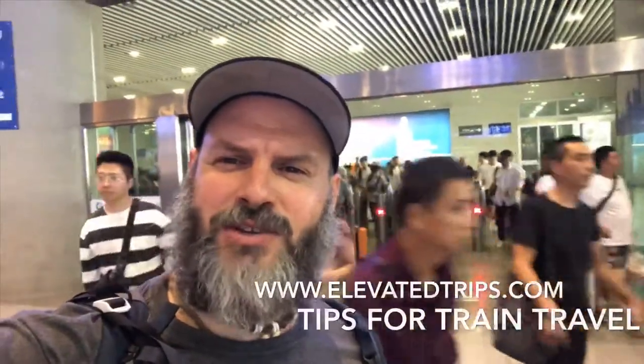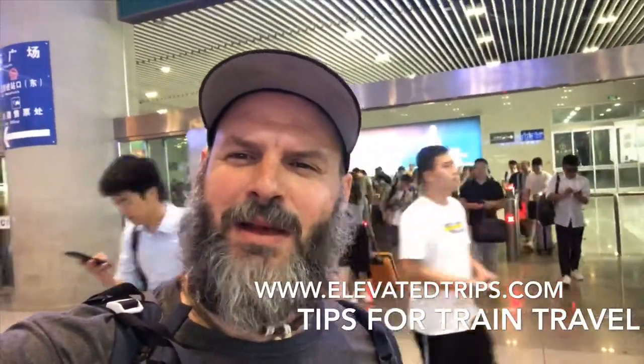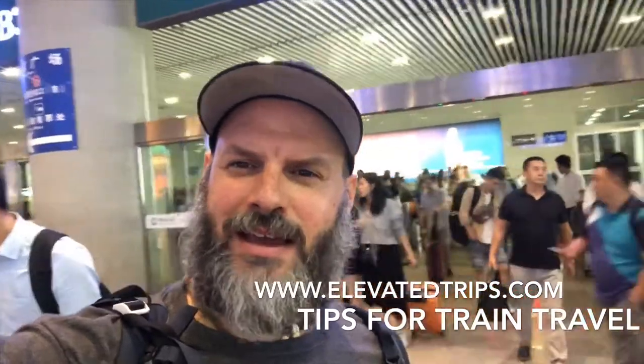Hey, this is Ben Cubbage from Elevated Trips at elevatedtrips.com. I want to give you a quick 30-second update on traveling and trains in China.